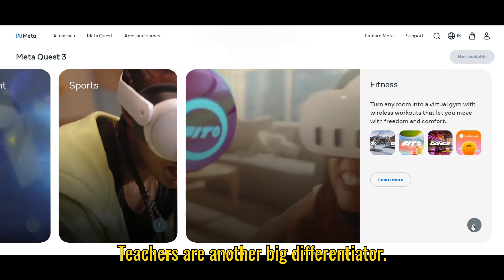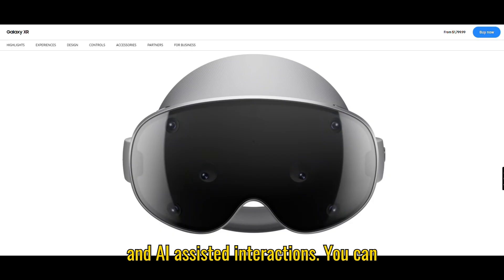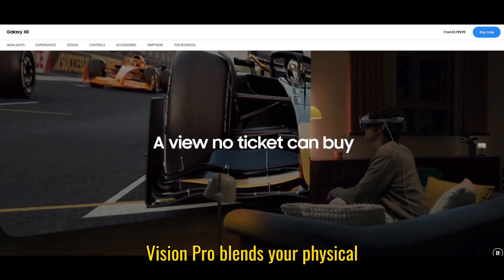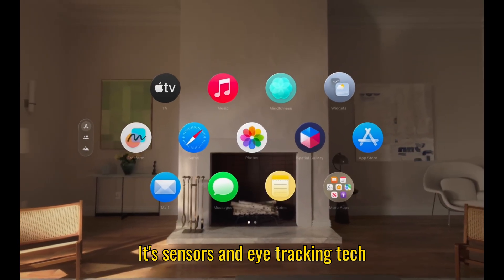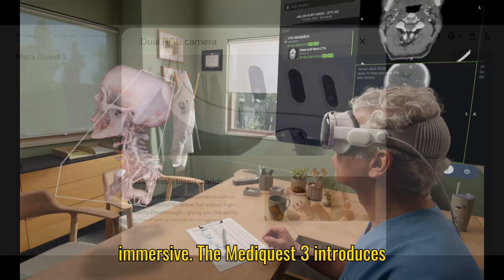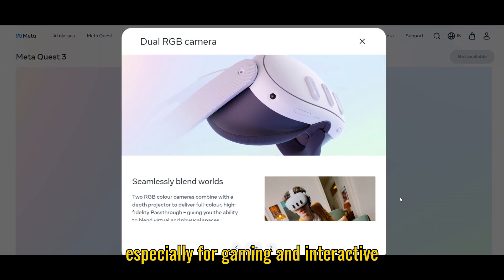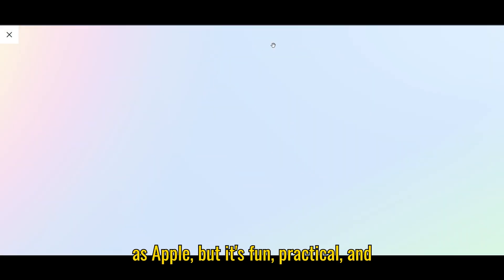Mixed reality features are another big differentiator. The Galaxy XR leans on AR and AI-assisted interactions — you can navigate apps, manipulate objects, and use gesture and eye-tracking. Apple's Vision Pro blends your physical environment with virtual apps seamlessly; its sensors and eye-tracking tech make interactions feel natural and immersive. The Meta Quest 3 introduces color pass-through and hand-tracking, giving you a really immersive experience especially for gaming and interactive apps. It might not be as polished as Apple, but it's fun, practical, and accessible.